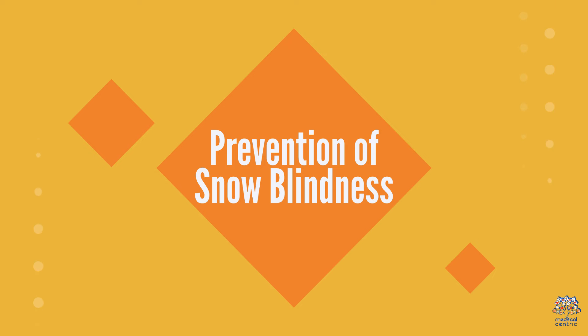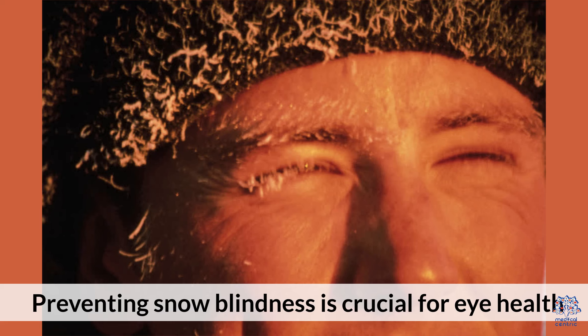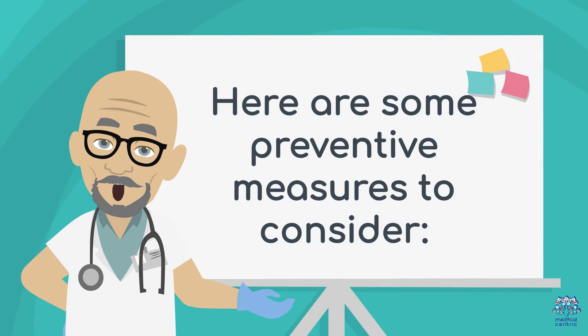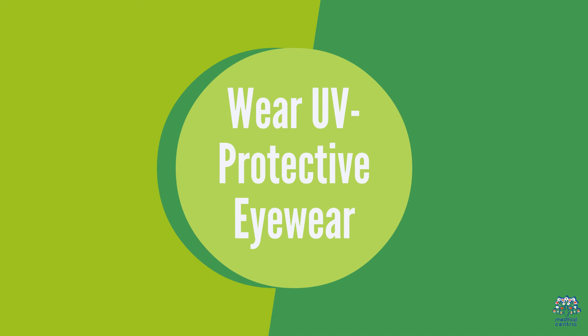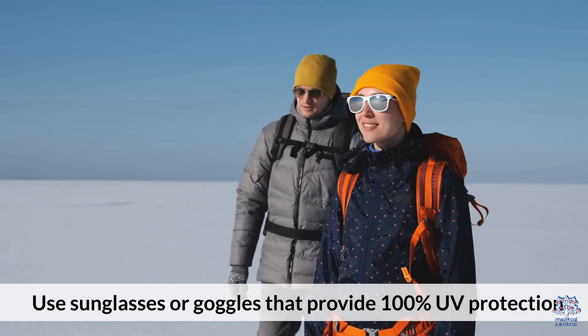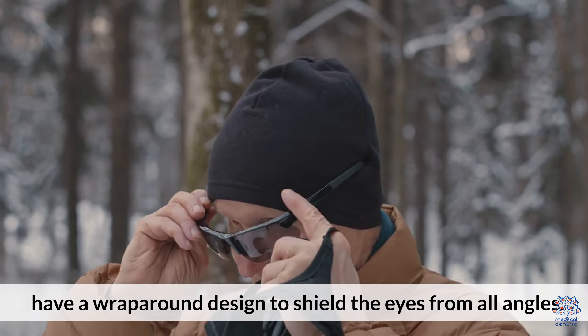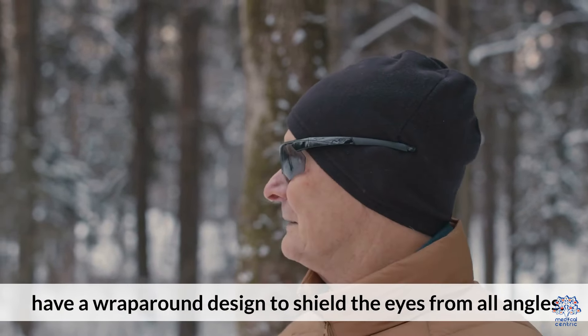Preventing snow blindness is crucial for eye health. Here are some preventive measures to consider. First, wear UV-protective eyewear: use sunglasses or goggles that provide 100% UV protection and have a wraparound design to shield the eyes from all angles.